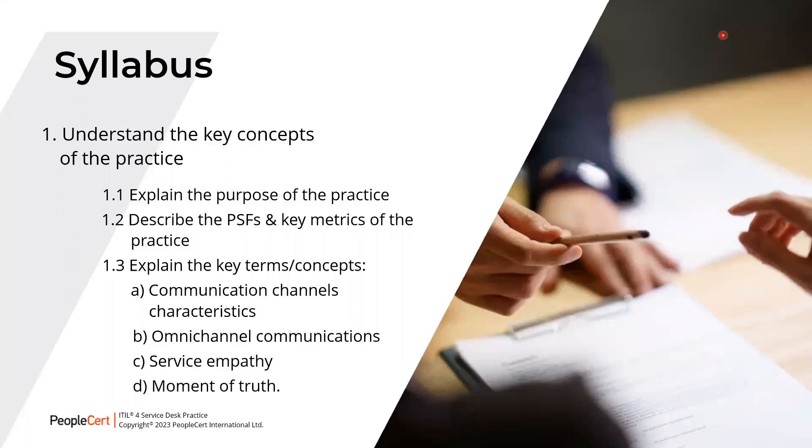Let us take a look at the exam syllabus for this module. Here you will understand the key concepts of the practice. We begin with the purpose of the Service Desk practice, which you would have learned in the ITIL Foundation course. The practice success factors are the key metrics of this practice, followed by certain key terms and concepts, some of which you will be familiar with from the ITIL Foundation course.